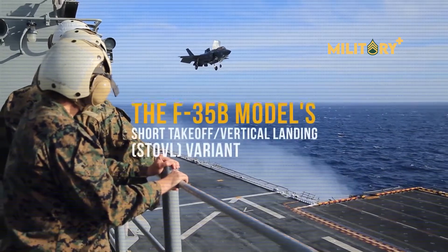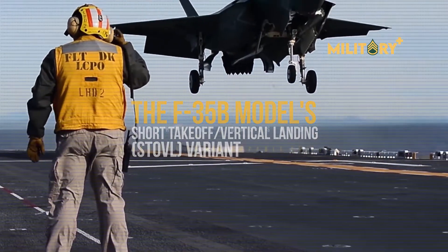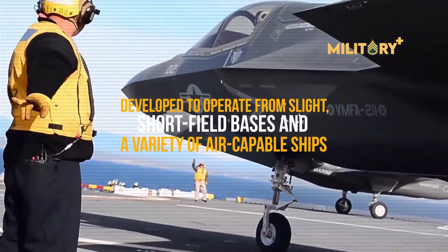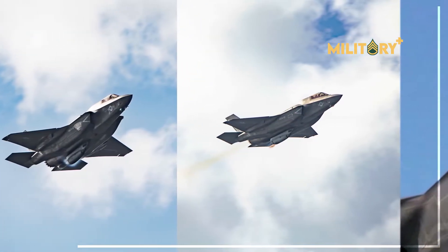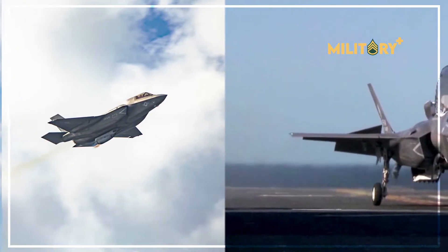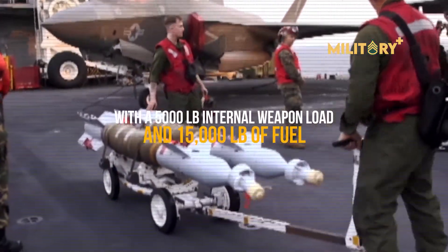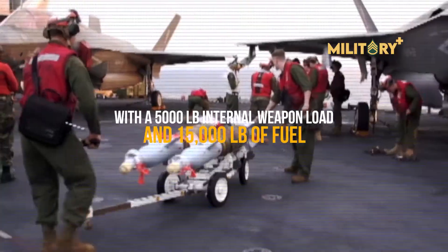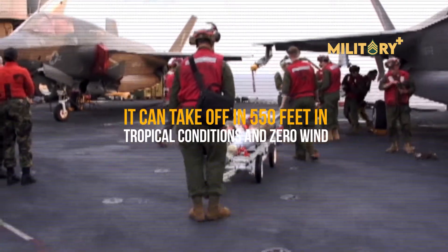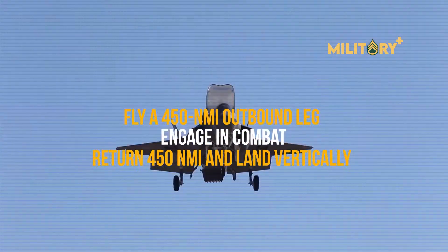The F-35B short takeoff/vertical landing (STOVL) variant was developed to operate from short field bases and a variety of air-capable ships. It is the most technically complex fighter in existence, with the best acceleration and climb of any F-35, but the smallest combat load and combat radius. With a 5,000-pound internal weapon load and 15,000 pounds of fuel, it can take off in 550 feet in tropical conditions with zero wind, fly a 450 NMI outbound leg, engage in combat, and return 450 NMI to land vertically.